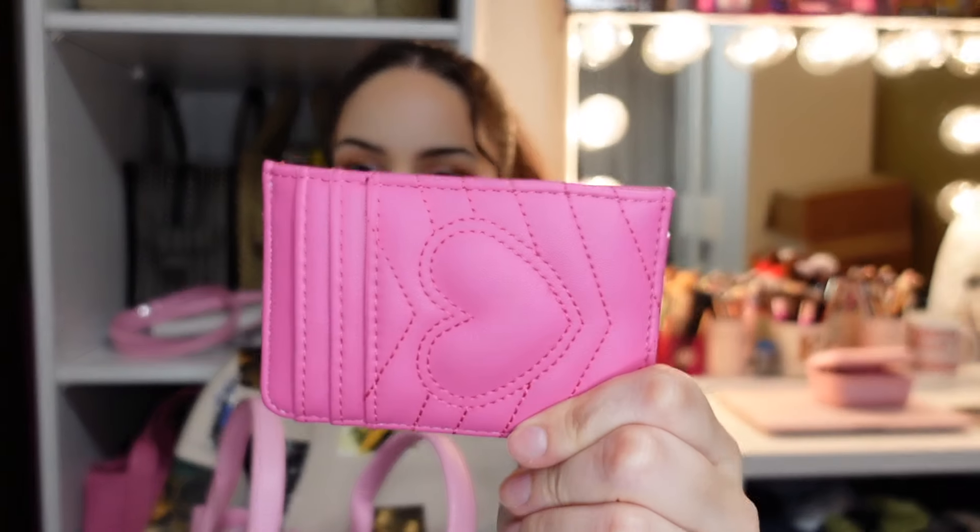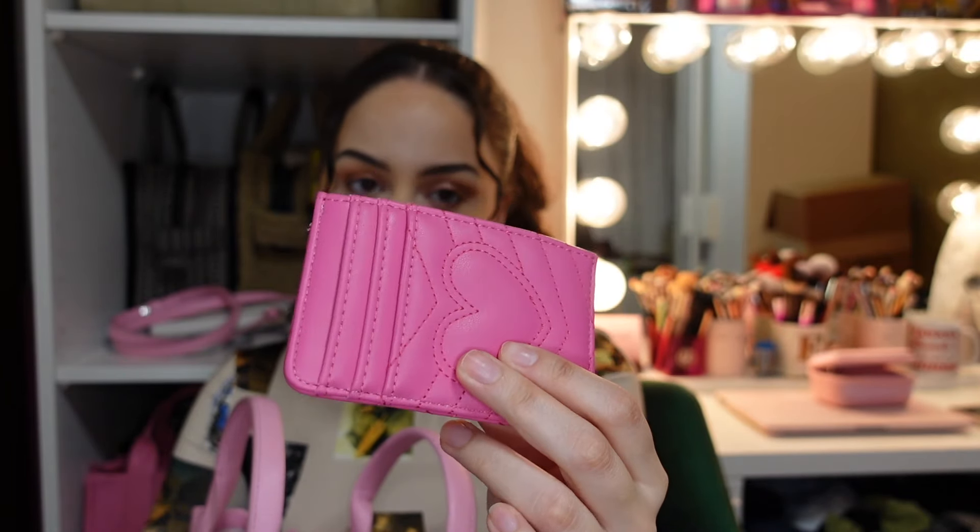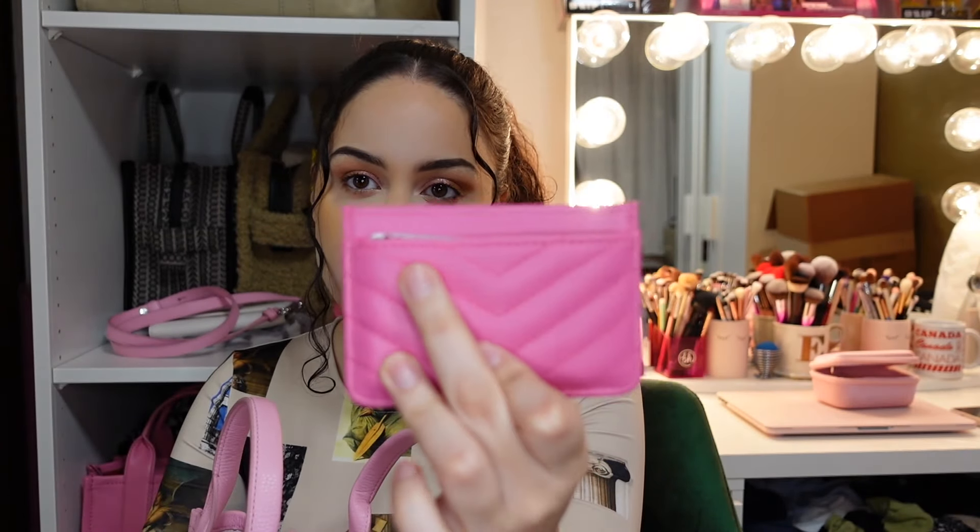Then I have this cute little card holder that I got on Temu. It's so cute — it has a little heart in the back, three card slots, and another slot in the front where I put all my cards because it feels neater. It also has a middle card holder section.